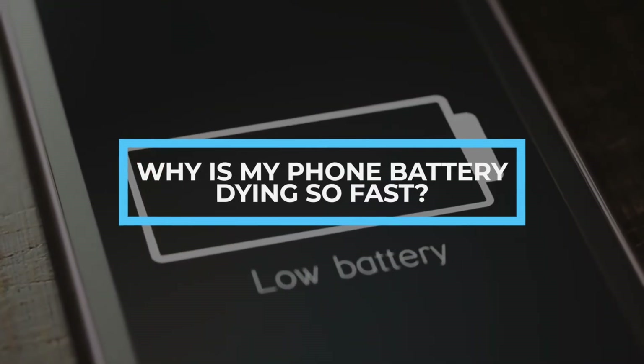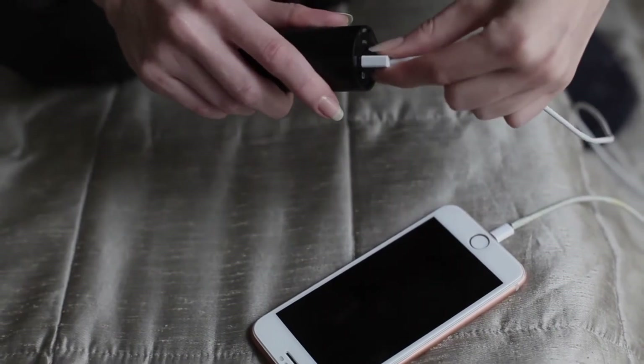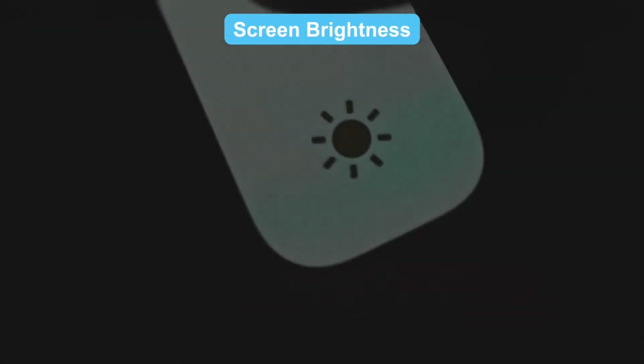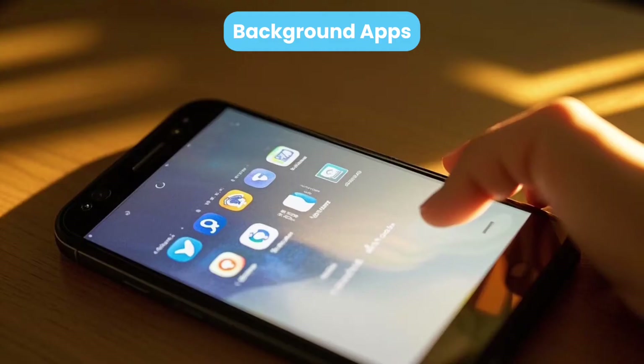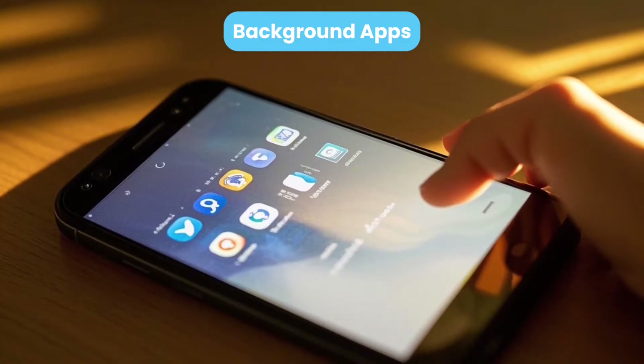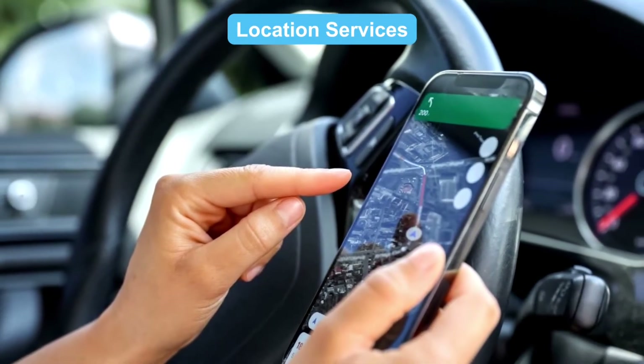Why is my phone battery dying so fast? If your phone's battery drains quickly, consider these factors. Screen brightness: high brightness depletes battery fast. Background apps: apps like social media and mail syncing consume power even when idle. Location services: constant GPS use drains battery.